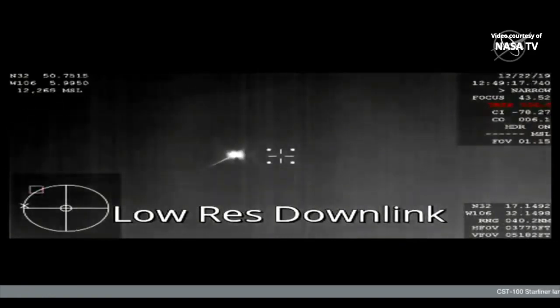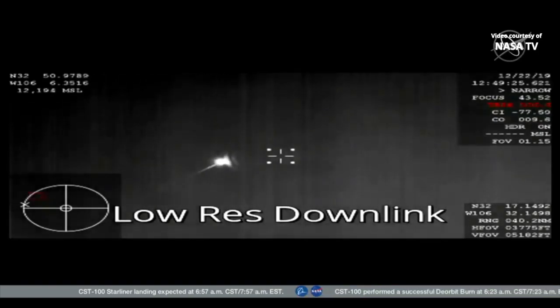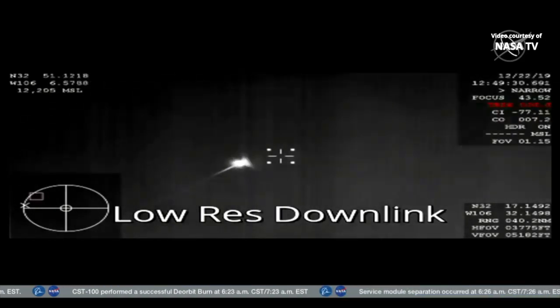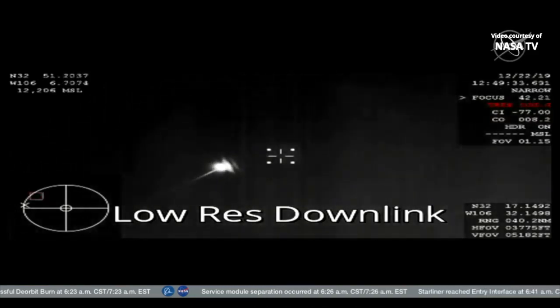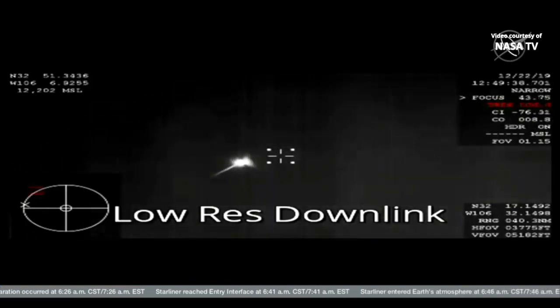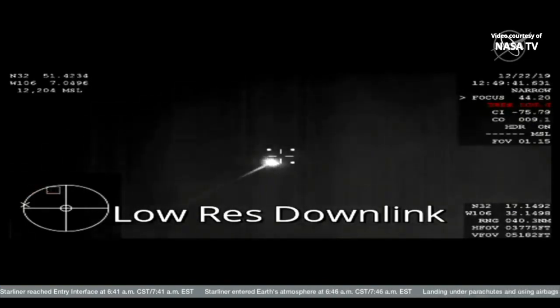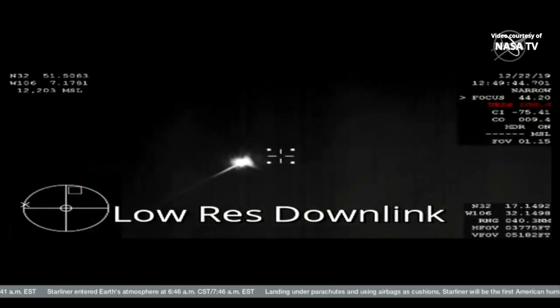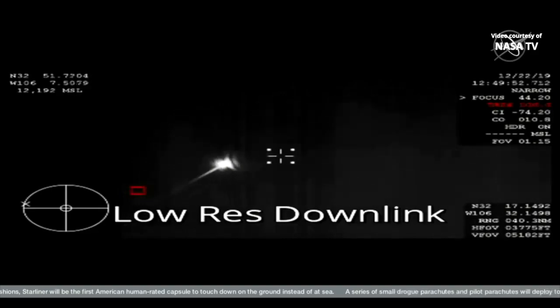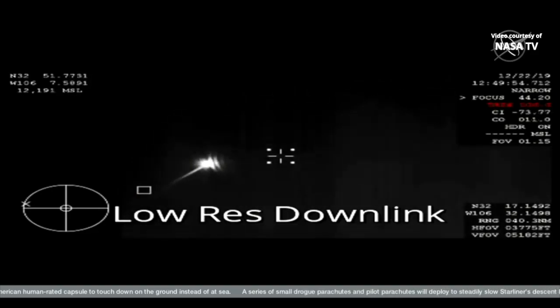We are getting our first views from the NASA WB-57. We see Starliner continuing its plunge through the atmosphere — eight minutes and eight seconds from landing. That image is infrared because of it being dark over the skies of New Mexico right now. Still about 28 miles above the Earth as it continues making its way, just about crossing over the New Mexico border. This video is coming from one of NASA's WB-57 planes using an infrared camera.